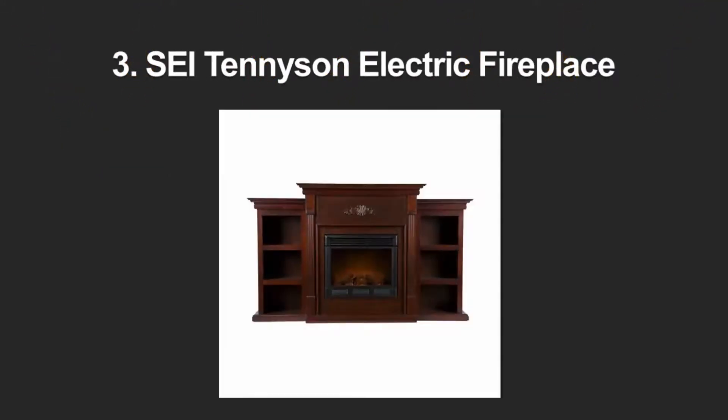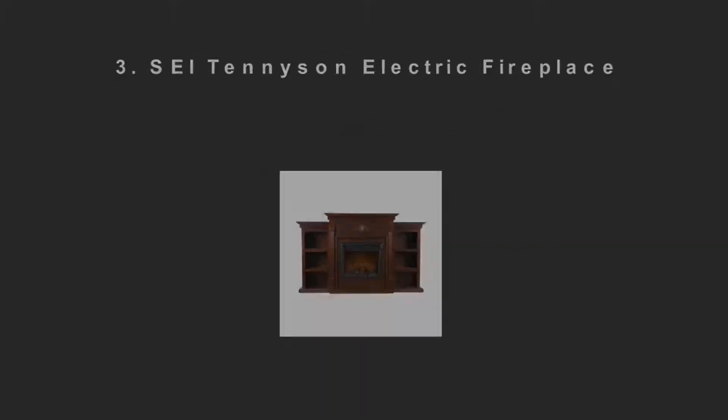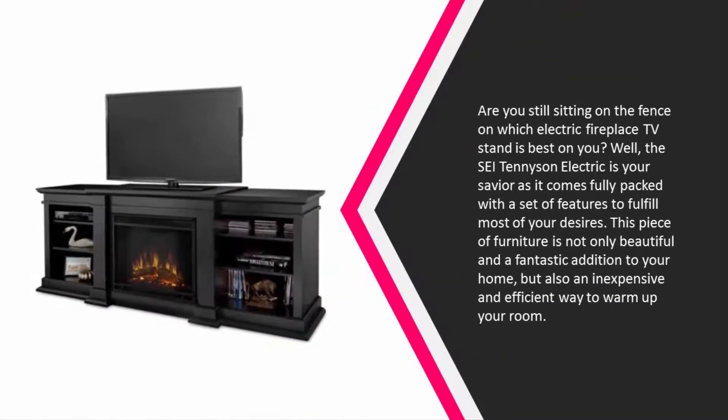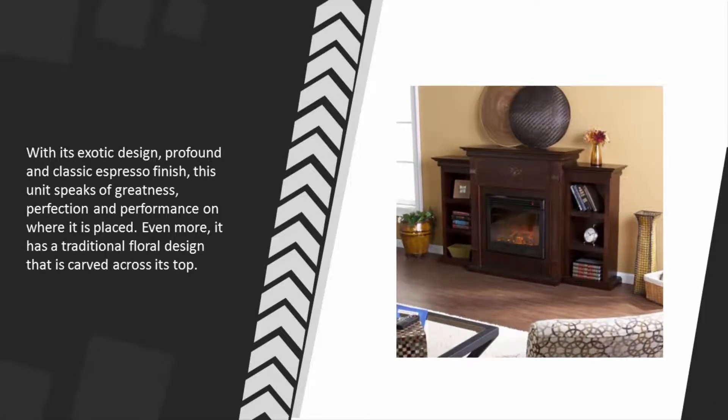Halfway through our list at number 3 — are you still sitting on the fence on which electric fireplace TV stand is best for you? Well, the SEI Tennyson Electric is your savior, as it comes fully packed with a set of features to fulfill most of your desires. This piece of furniture is not only beautiful and a fantastic addition to your home, but also an inexpensive and efficient way to warm up your room. With its exotic design and profound classic espresso finish, this unit speaks of greatness, perfection, and performance. It also features a traditional floral design carved across its top.